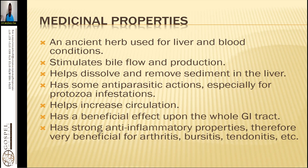Some of the medicinal properties of this herb: it is known as an ancient herb used for liver and blood conditions. If you have sepsis of the blood, problems with your liver, fatty liver disease, or any difficulties with your blood vessels, this is a good plant for cleansing your liver.